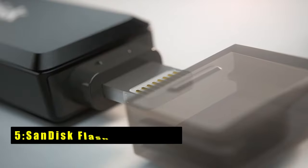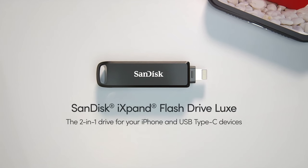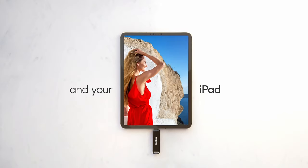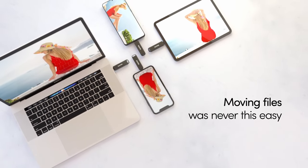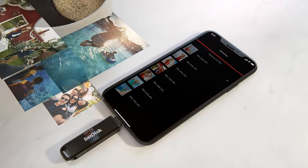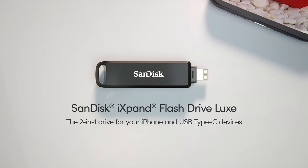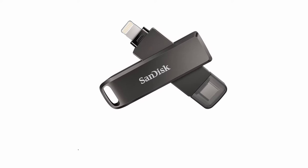At number 5 is the SanDisk 128GB iXpand Flash Drive Luxe, the perfect companion for the iPad Pro 11 and 13-inches in 2024, offering seamless content transfer between your device and USB Type-C devices. Its all-metal casing and 2-in-1 design with Lightning and USB Type-C connectors ensure durability and versatility. With the iXpand Drive app, you can automatically back up your iPhone photos, videos, and more, providing peace of mind and extra storage space. The SanDisk iXpand Flash Drive Luxe simplifies data management and ensures compatibility across a range of devices.